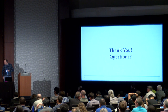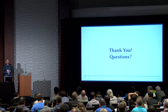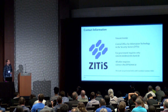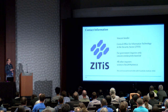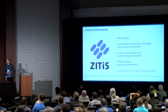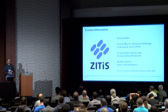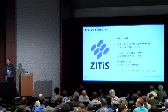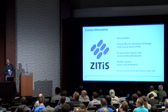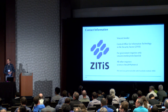We have time probably for only one question. The slides will be available online, and you can also find me on LinkedIn and just send me a message. Let's thank the speaker again.